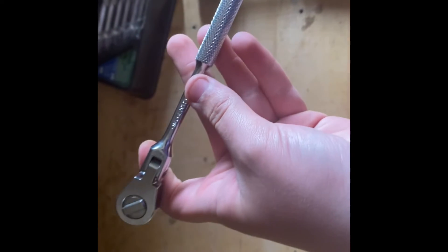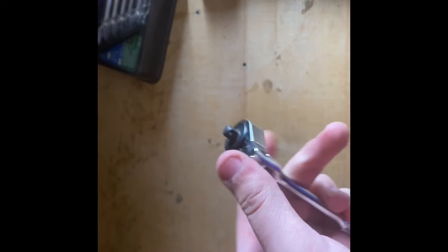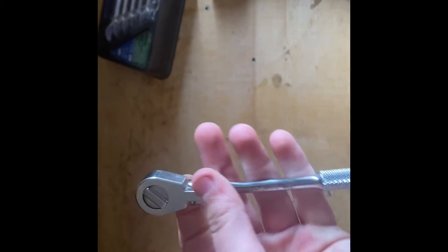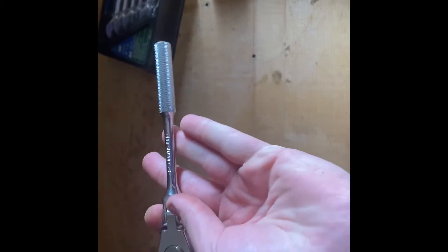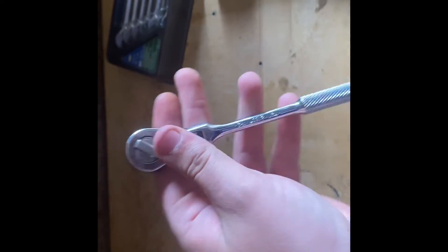And surprisingly, at number one, this little S&K quarter inch drive swivel head ratchet. This little dude is handy, handy, handy. I love it, it's just awesome.